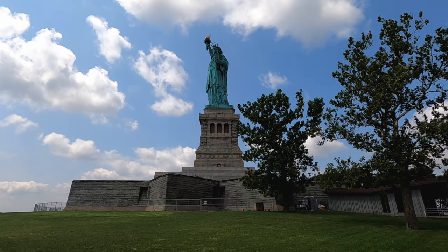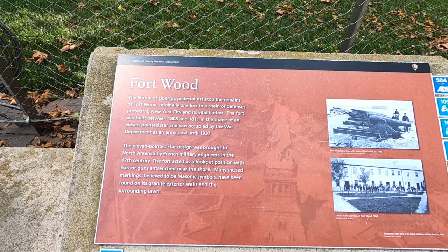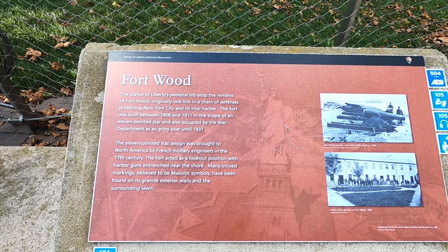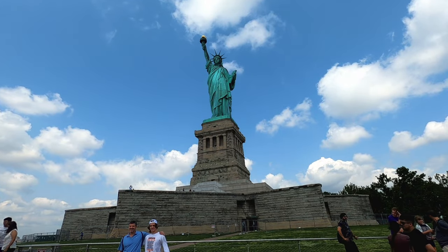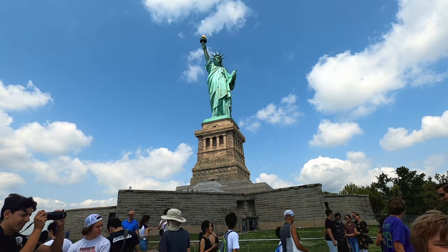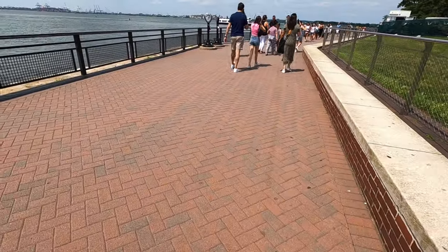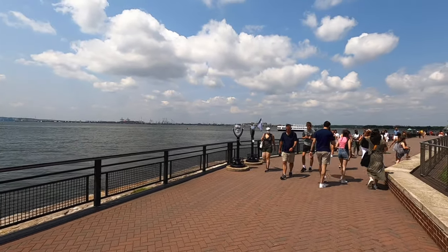A little bit of a side view. It's on top of the remains of Fort Wood originally — one length of the chain of defense that protected New York City, built in 1808. Bartholdi — he designed the Statue of Liberty in France.